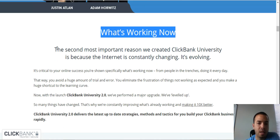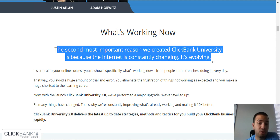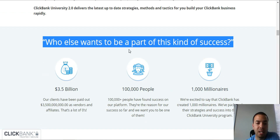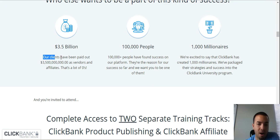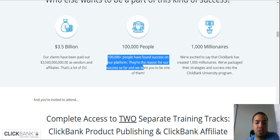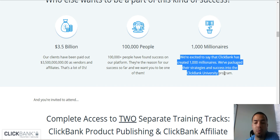What's working now? The second most important reason they created ClickBank University is because the internet is consistently changing and evolving. You do one thing one day and the next day it's changed. Who else wants to be a part of this kind of success? Their clients have been paid out 3.5 billion as vendors and affiliates — that's a lot of zeros. Over 100,000 people have found success on their platform, and ClickBank has created 1,000 millionaires. They've packaged those strategies and successes into the ClickBank University program.